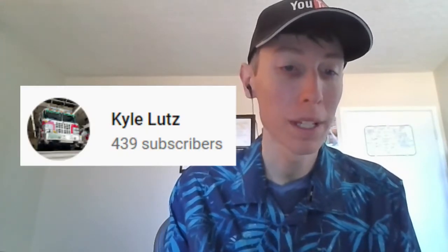Hi everyone, this video I'm reacting to Kyle Lutz's best of 2010 to 2022 best of fire trucks and EMS responding video. So let's go and get started here — this should be nostalgic, I remember 2010 so well.